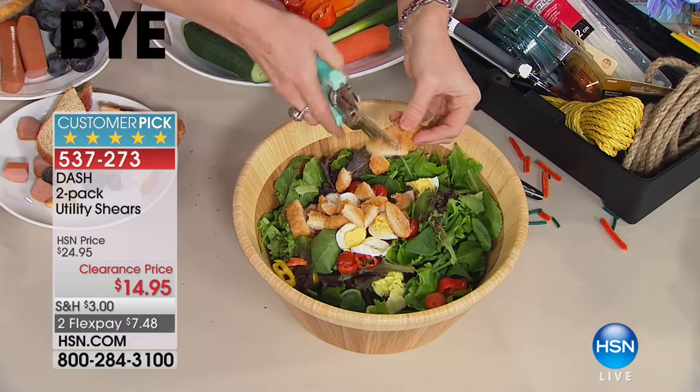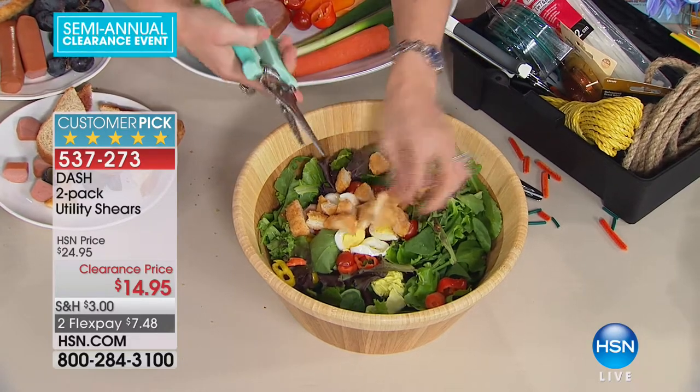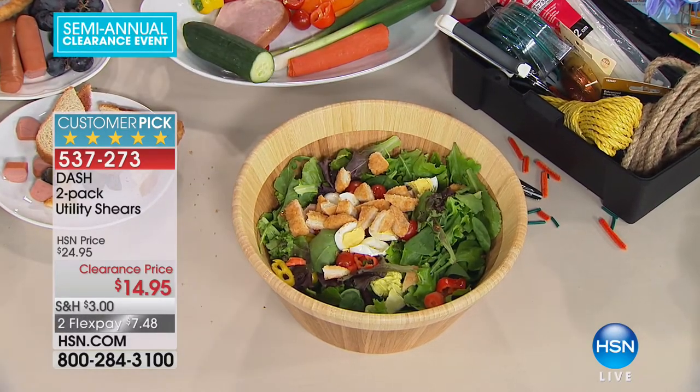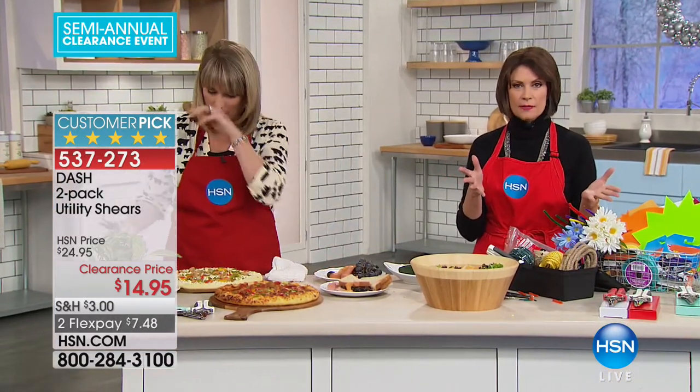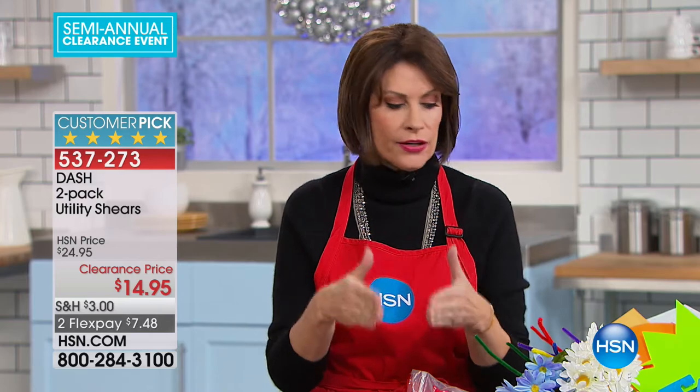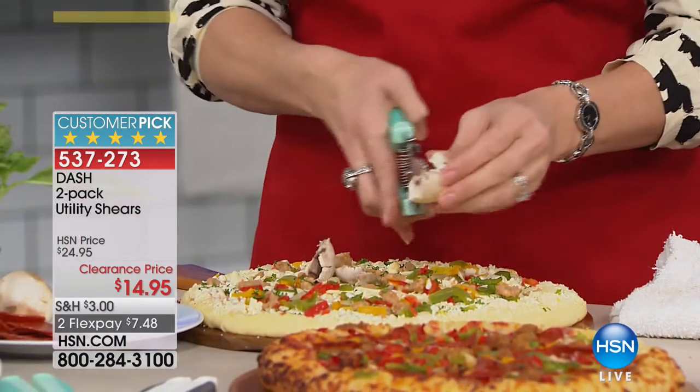Reach for the shears knowing they're not going to rust, they're easy to use, and you're getting a two-pack — boxed and going to work for you in so many ways. At $14.95, maybe get two sets: one in the garage, one in the kitchen, or gift them away. For your camper, boat, car — keep them everywhere. You can use this on tin, wire, linoleum tiles.